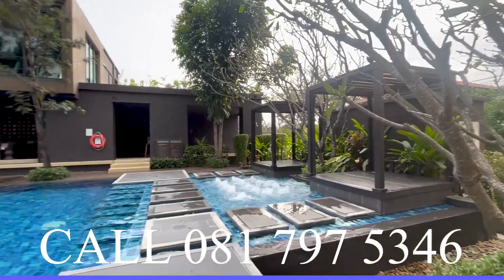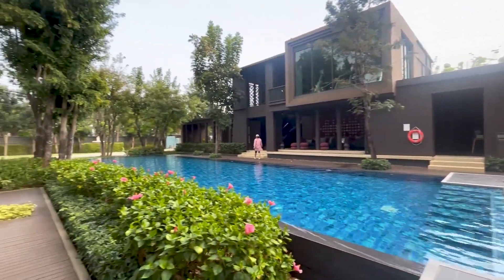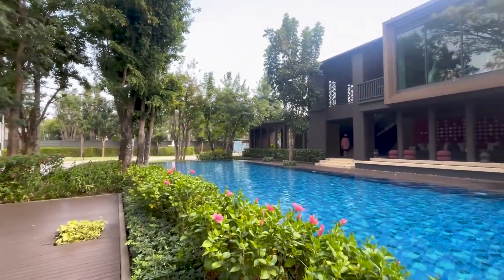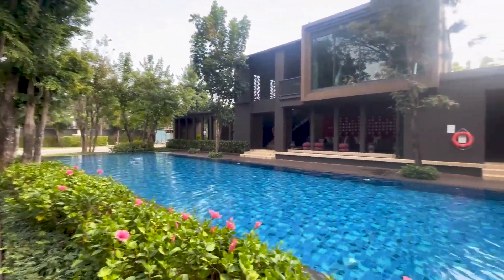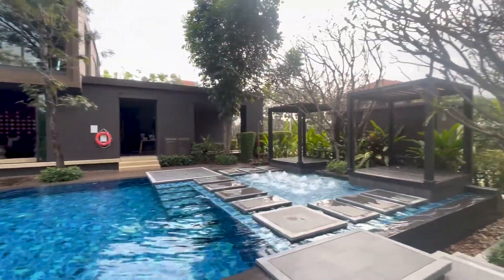This is the mooban's swimming area with fitness center. Thanks so much for watching. And if you have any questions or would like to see the property in person, please get in touch with Thai Northern Properties. When you think of homes in Chiang Mai, think of Thai Northern Properties.